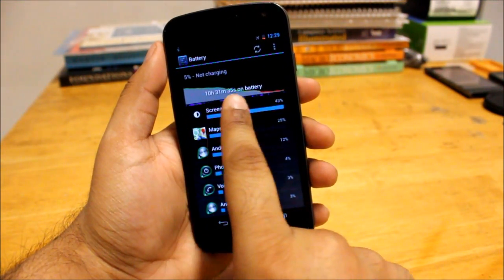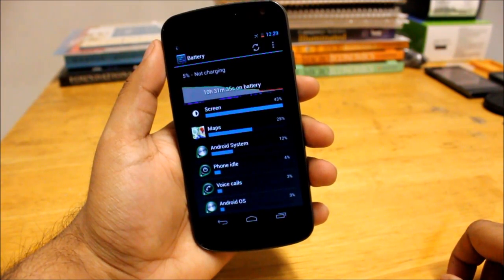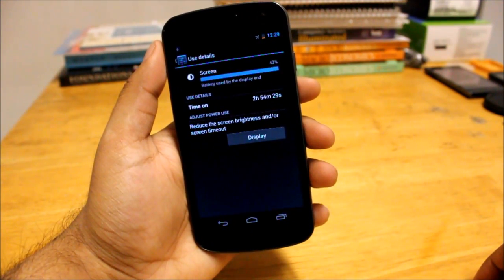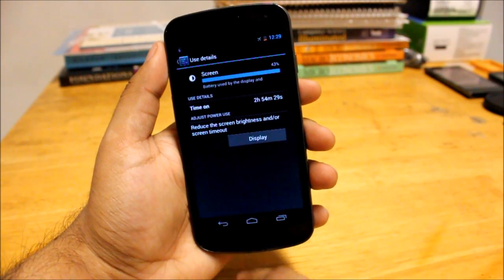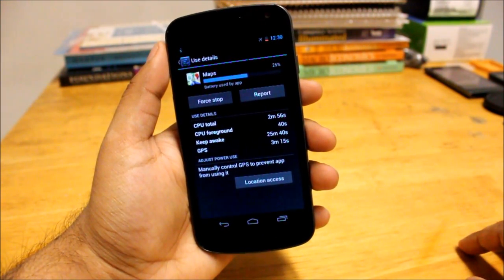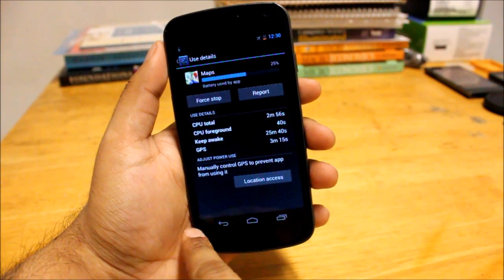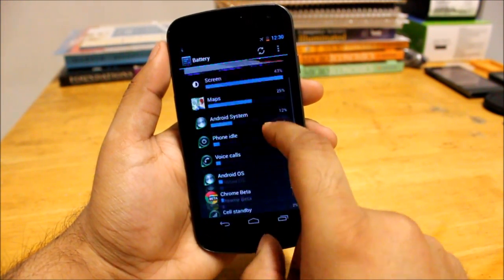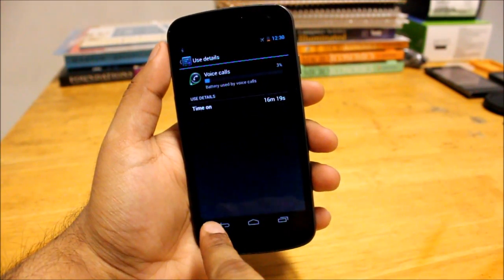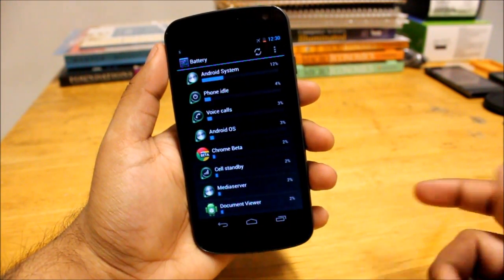As you can see, I've been on for 10 and a half hours. I didn't fully charge the device — when I unplugged it, it was around 93 percent. Screen has taken 43 percent of the battery, so almost three hours of screen-on time. Google Maps is also taking a large chunk because I have location services on and use Google Now quite often — it's been on for 25 minutes and using a lot due to GPS. Android system takes battery too. I've been browsing for maybe five minutes and on the phone for around 16 minutes.